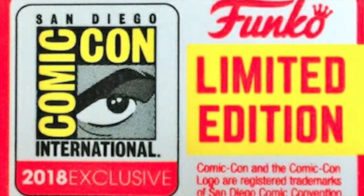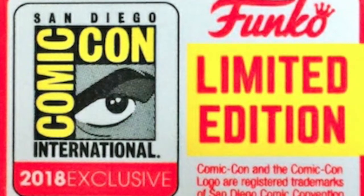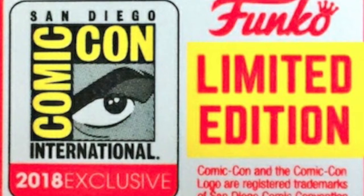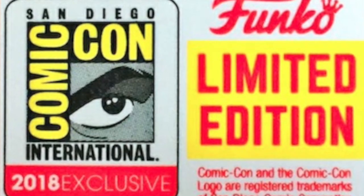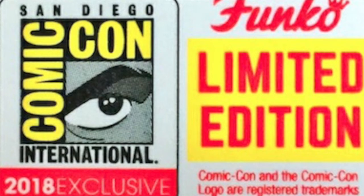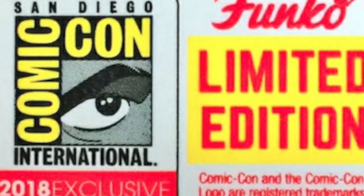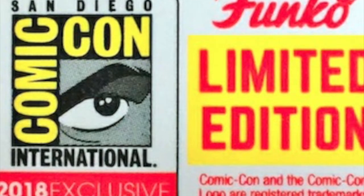Hey guys, welcome back to The Nerdy Collector. Today I am bringing you a Funko news video on the Funko San Diego Comic-Con exclusive edition. This is going to be all about the Funko limited editions coming out over the San Diego Comic-Con weekend. We've had a few announcements for different types of pops, so I'm going to run through every single announcement we've had so far — though we're probably not even halfway through the announcements coming out. I'll make a part two if necessary.